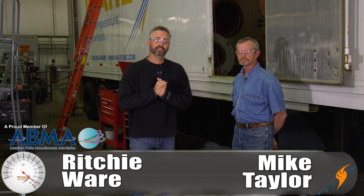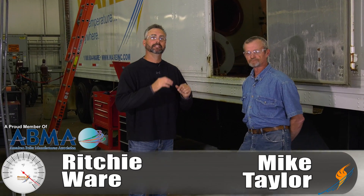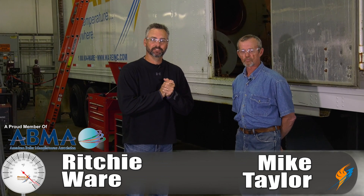Welcome to the Boiling Point. I'm Richie Ware. This is Mike Taylor, our technical expert of the business.